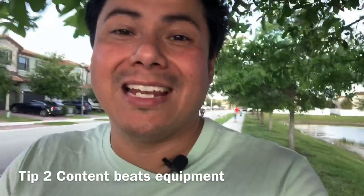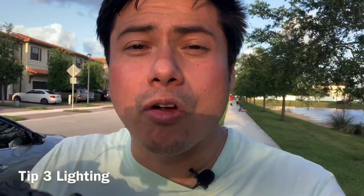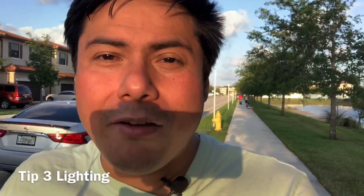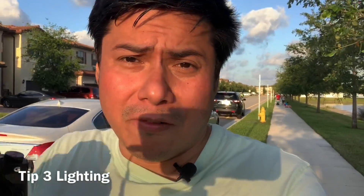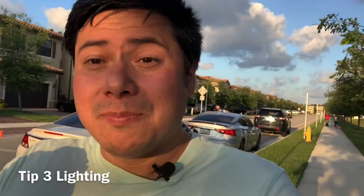The third tip is the lighting of your video. Even if you have a great quality camera, if your lighting is horrible your video is not going to come out good. Make sure you have good lighting — right now I have the sun facing directly toward me. This goes for pictures too, not just video. If you're facing the sun it might be a little too bright, but it's better than the alternative.